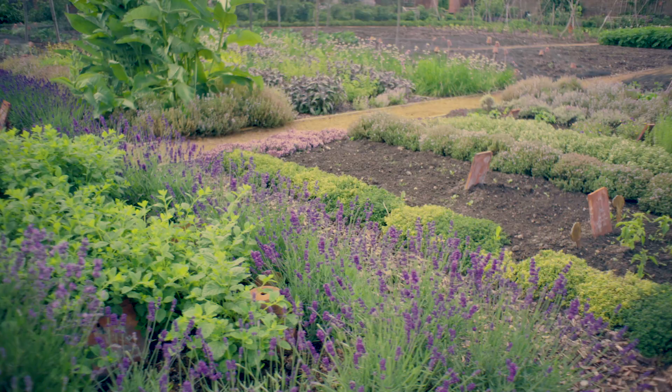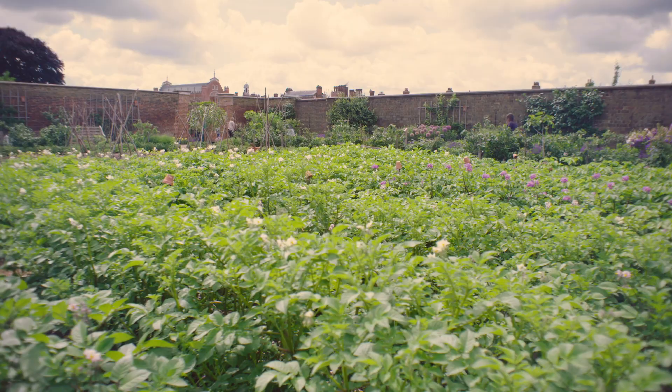The plants of the moment here at Hampton Court Palace have got to be the herbs here in the kitchen garden. At this time of year as late spring turns into early summer the growth is lush and fresh and perfect for harvesting and we really do have an amazing range of herbs here to touch and see and smell and discover.